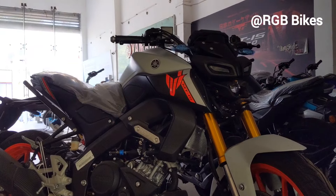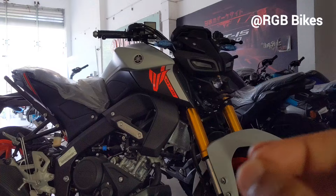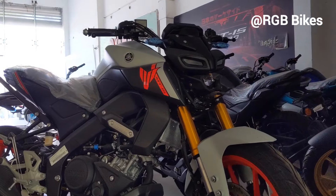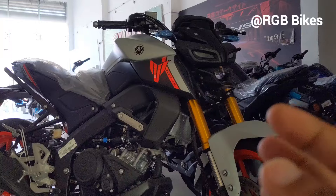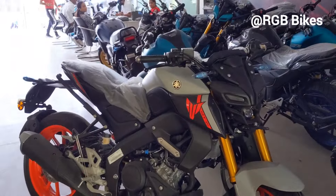Today we are going to talk about the all new Yamaha MT-15. You have heard many times that the Yamaha is empty, and this bike will be able to see you with 125cc. Today we are going to tell you that the Yamaha MTF-125 will be launched soon.